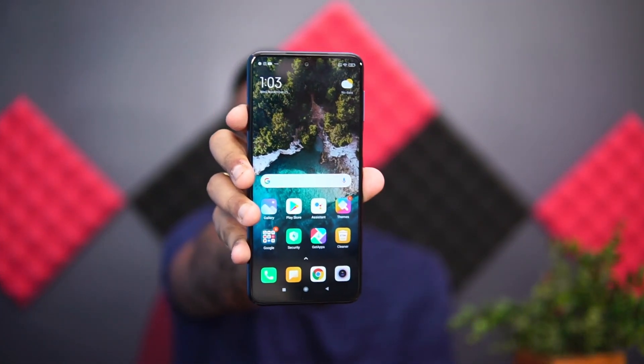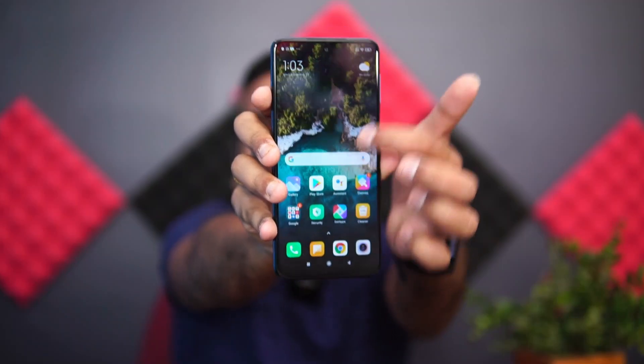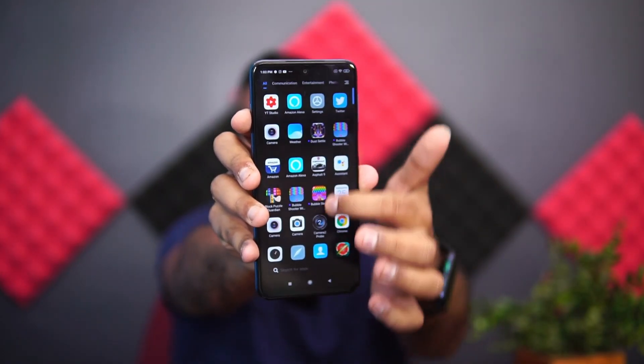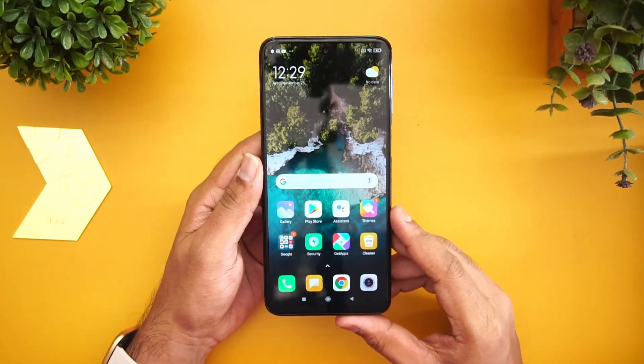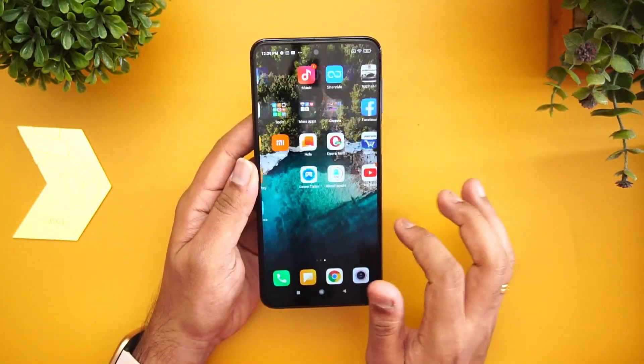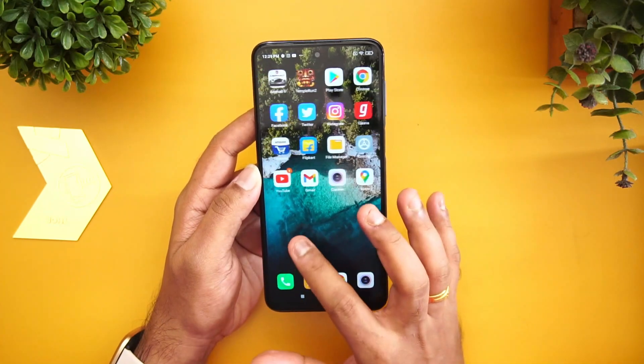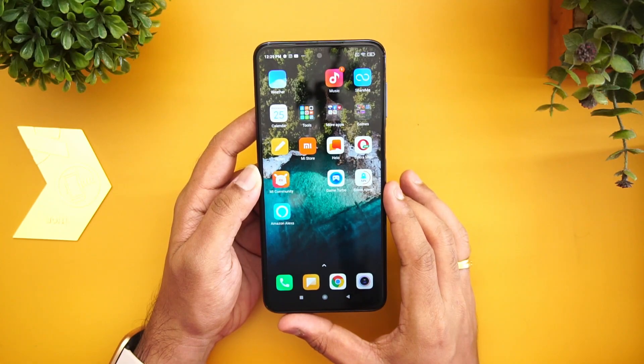Next, let's look at the display. This device comes with a Full HD resolution display at a standard 60Hz refresh rate. Most devices in the 20K segment are moving to 90Hz, so that's something to consider. It's an IPS LCD panel with Gorilla Glass protection. Viewing angles are good and touch response feels smooth. The 90Hz debate on IPS LCD doesn't make much of a difference — we've seen on Realme devices it doesn't drastically improve experience unless it's an AMOLED panel. Overall, it's not a bad display.